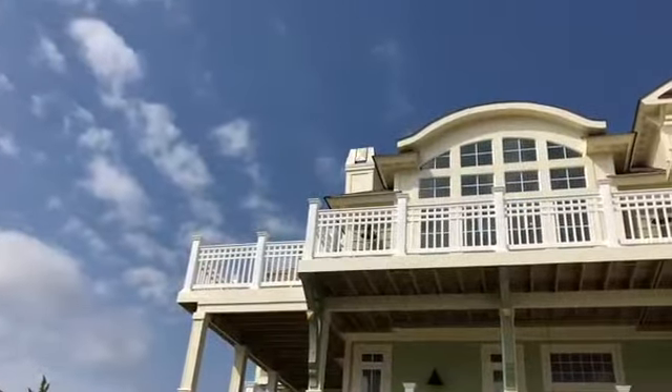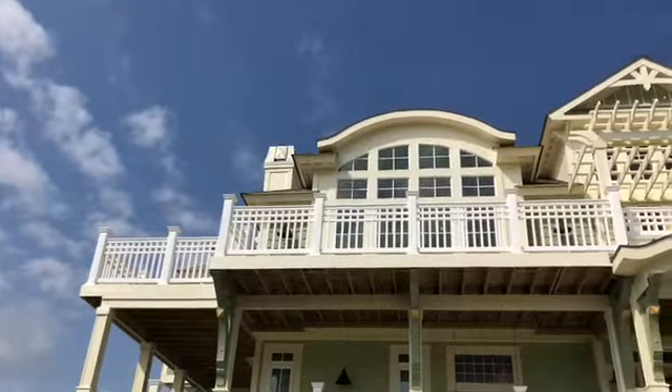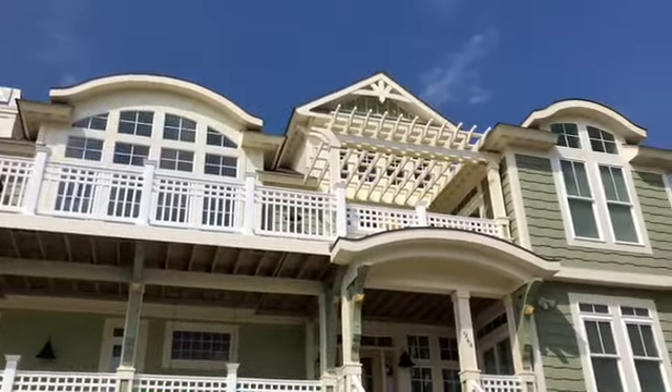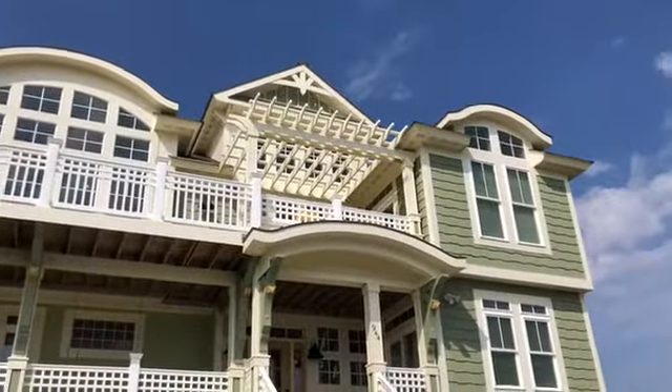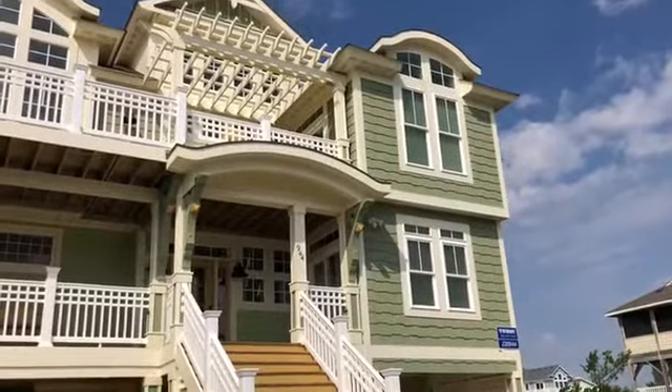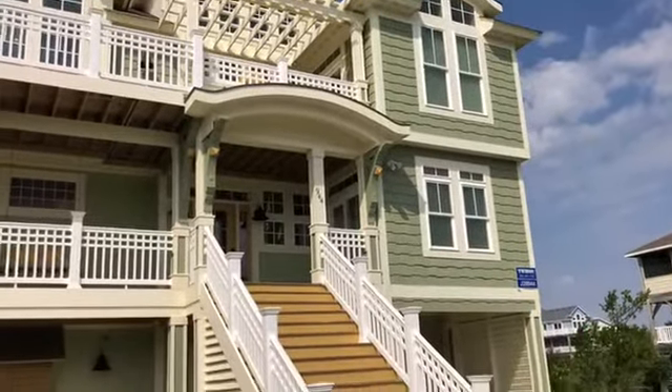Before we go in, let me pan some of the detail work of the front elevation. It's got that gable there and arbor, and you'll see that motif ties in through the interior of the house as well.